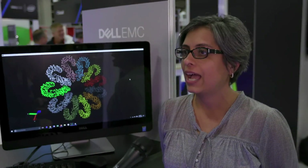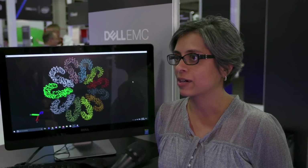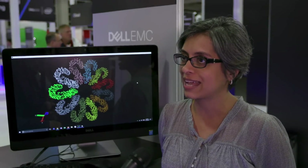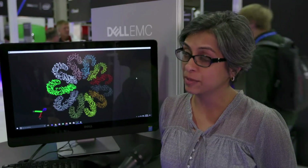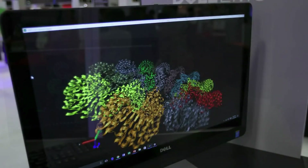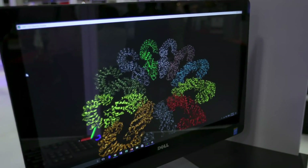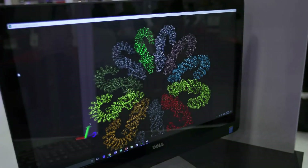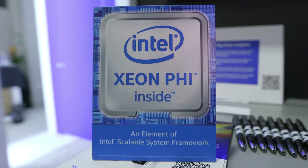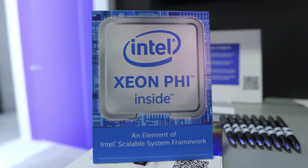I'm an engineer in Dell EMC's HPC engineering team, and if you've been hearing a lot about the HPC innovation lab, that's where I work. That's our playground and our sandbox. I'm a computer science major and a systems engineer at Dell, so my focus recently has been on running some cryo-EM codes on the Knights Landing processor and architecture. I've been at Dell 13 years, so I've done many things over those years.